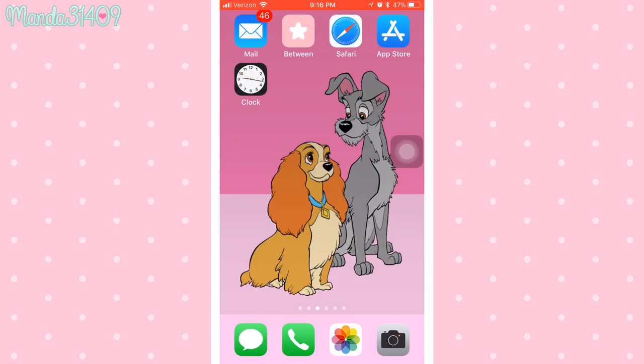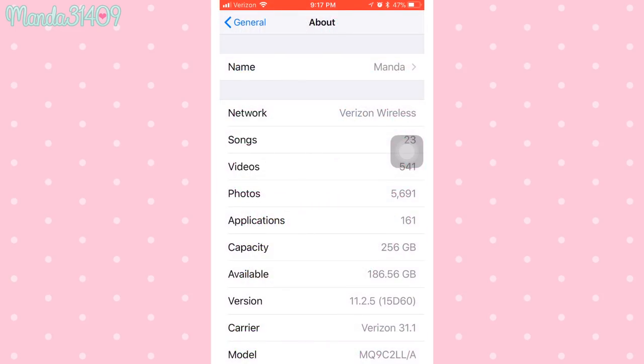I made the wallpaper myself — it's just a Lady and the Tramp photo that I got off Google and I put it on top of a pink background. I'll link where you can get this in the description box below, so if you want to save it for yourself and use it on your own phone, that is perfectly fine.